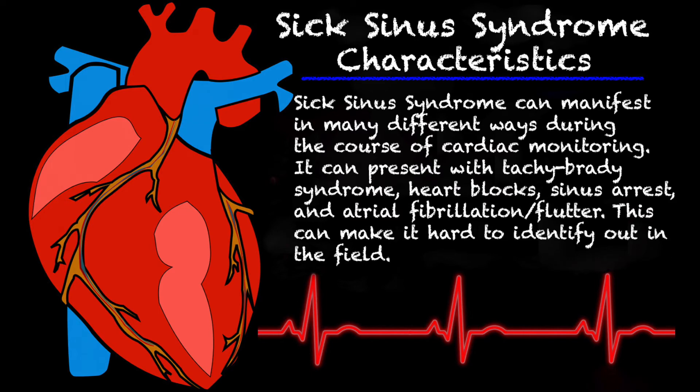Going into some of the characteristics of sick sinus syndrome, it can actually manifest in different ways during the course of cardiac monitoring. Whenever you're watching the cardiac monitor in real time, you can expect to see several rhythms. It can present with Tachy-Brady syndrome, which is exactly what it sounds like — you may have several beats that are tachycardic, meaning over 100 beats per minute, followed by a bradycardic rhythm or even a sinus arrest. Atrial fibrillation, atrial flutter, and advanced AV blocks can also happen. This can make it really hard to figure out what's actually happening in the EMS field, and you can actually see all of those rhythms in the course of four to five minutes.